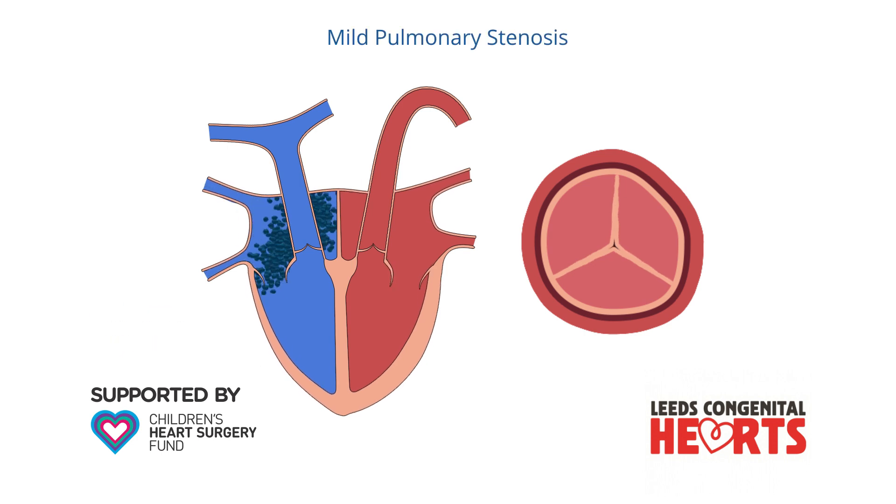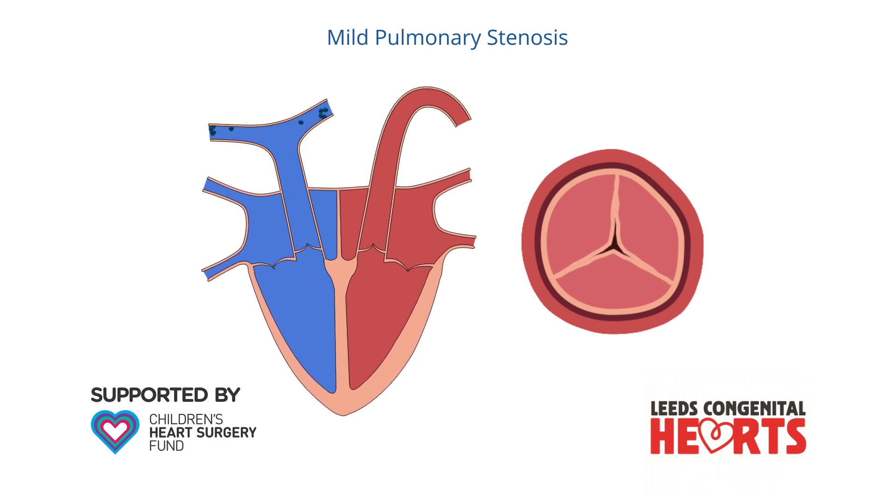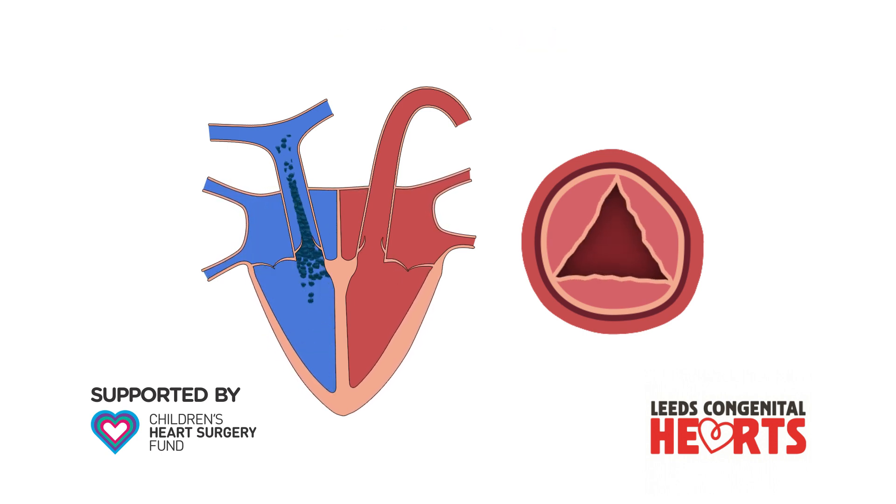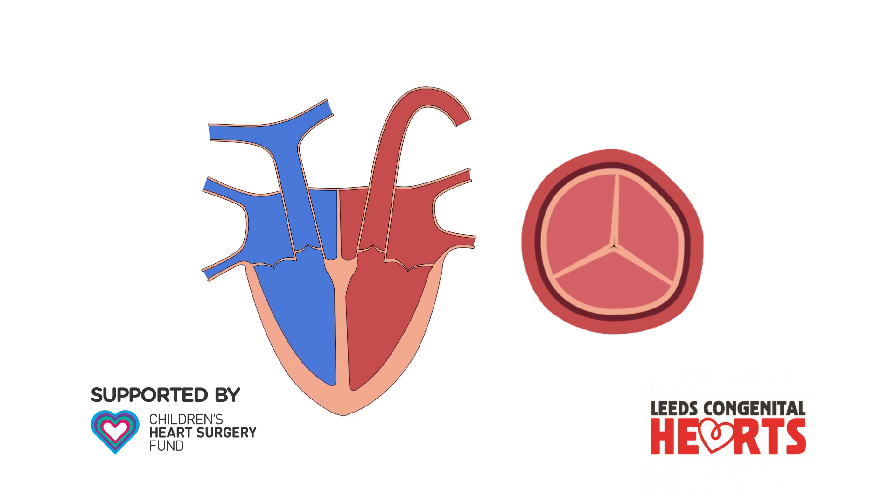When pulmonary stenosis is mild, there is little obstruction to blood being pumped to the lungs. The heart muscle does not become thicker and treatment may not be necessary. When pulmonary stenosis is more severe, treatment may be required.